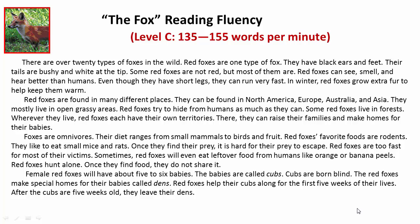They mostly live in open grassy areas. Red foxes try to hide from humans as much as they can. Some red foxes live in forests.